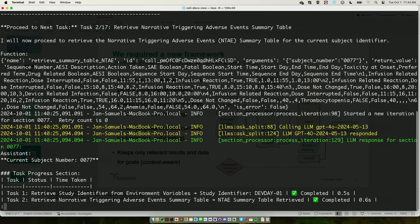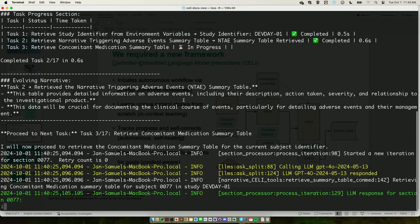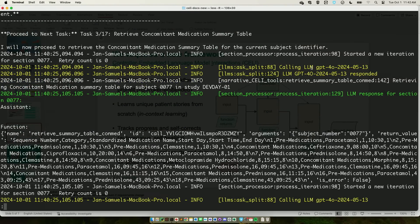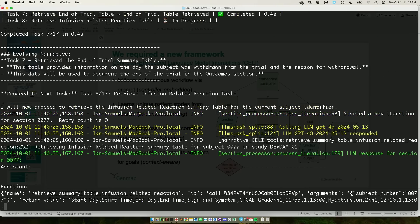It does a function call and retrieves the table. Those results are appended to the context, so the context keeps building up — now we have two tasks done. The interesting point here is that it has an evolving narrative. It tells us what kind of information it's gleaning from the particular retrievals, and it knows how this information is going to be used later on. It can see ahead to task 10 because all of that information is inside the system prompt. Every time a call is made, the system message comes along with it, so it has that blueprint the entire way.